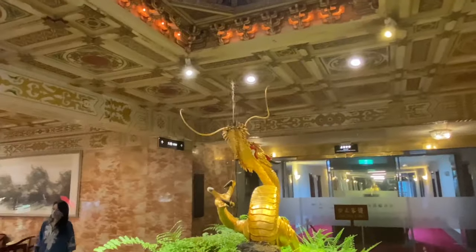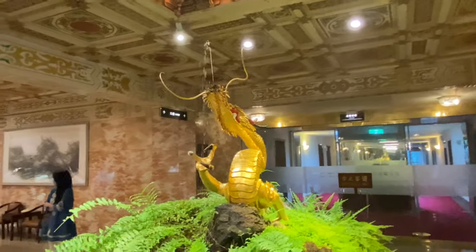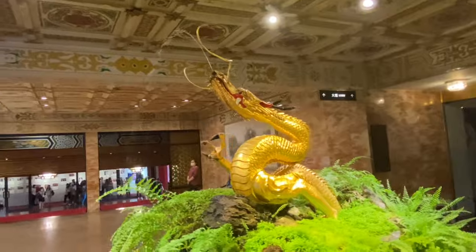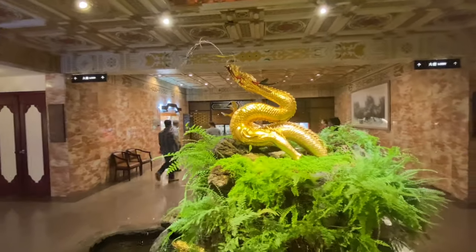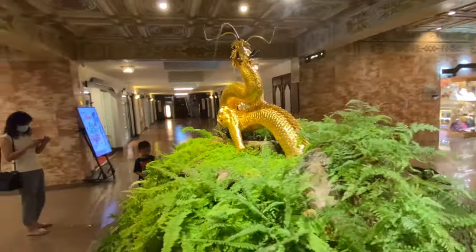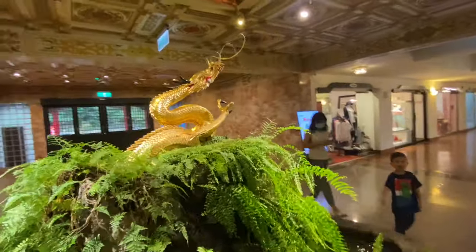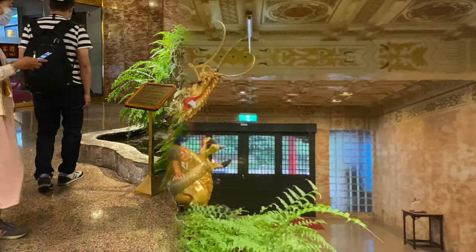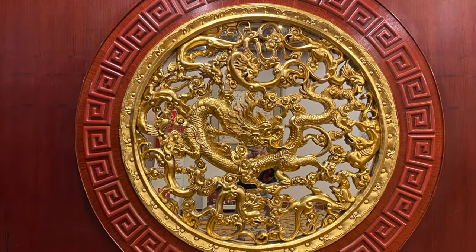This beautiful dragon is one of the centerpieces of the hotel. Originally from Lungshan Park, it somehow miraculously survived World War II and was hence known worldwide. It was moved to the hotel and in 1987, the brass dragon was plated with gold. Many guests come to be blessed as they worship the golden dragon, praying that their dreams may come true.